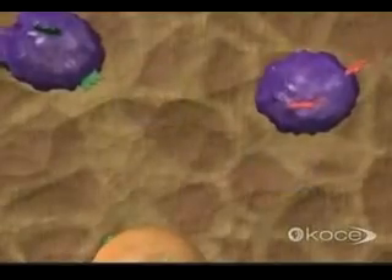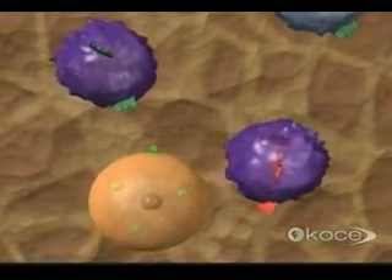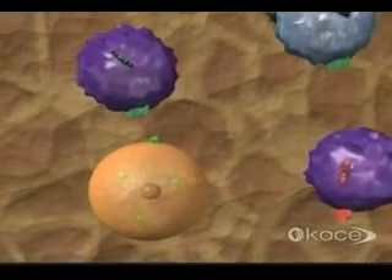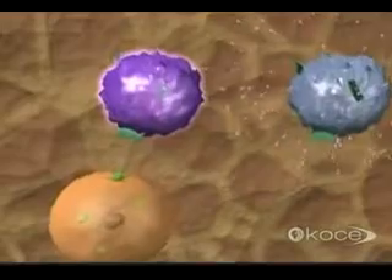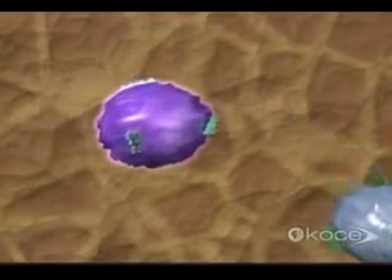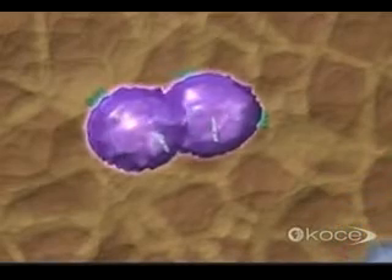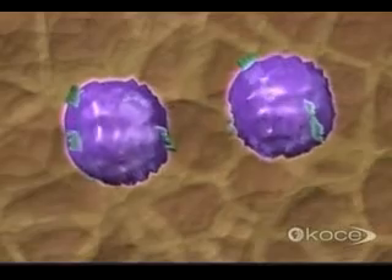The macrophage or an infected cell activates only those cytotoxic cells with receptors that match the antigen complexes. Stimulated by chemicals from the helper T-cells, these killer T-cells rapidly divide into an army of clones, all designed to fight the specific invader that triggered the response.